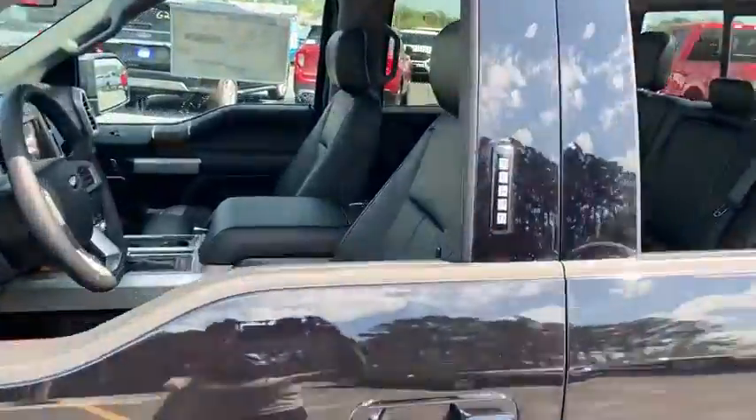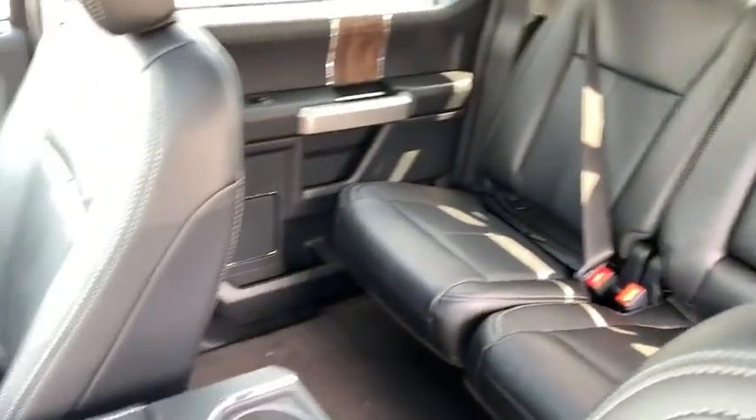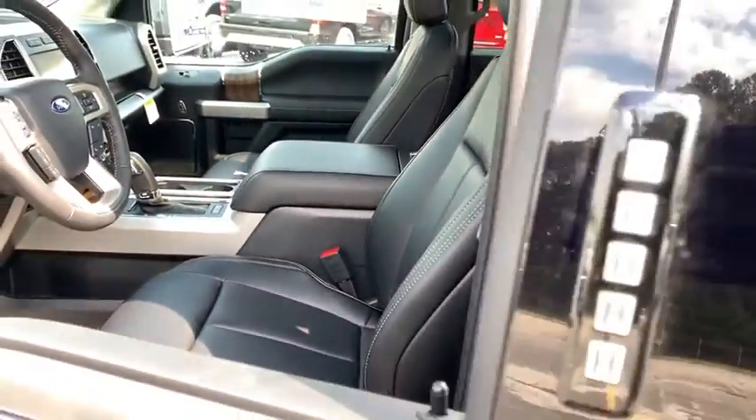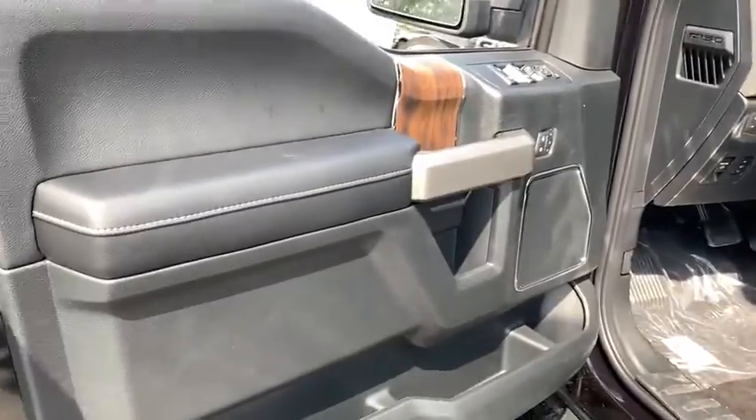Here are some of this vehicle's great options: power passenger seats, traction control, dual airbags, power steering, four-wheel disc brakes, center armrest, universal garage door opener, rear window defroster.